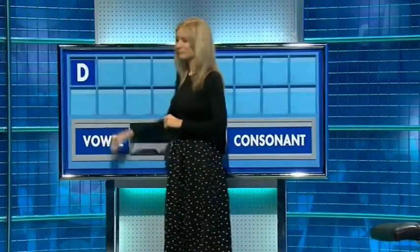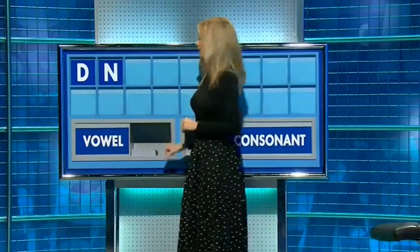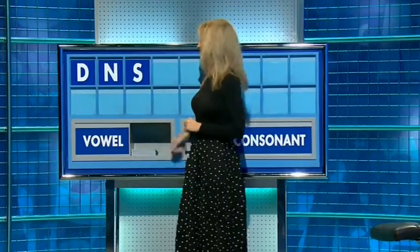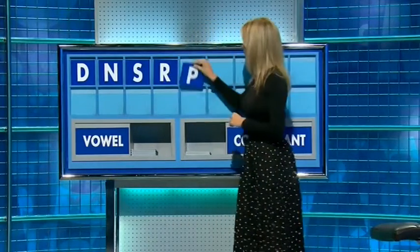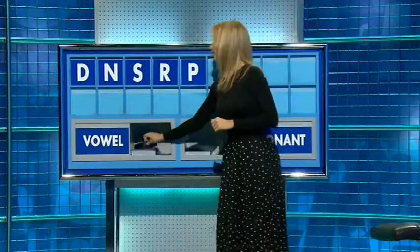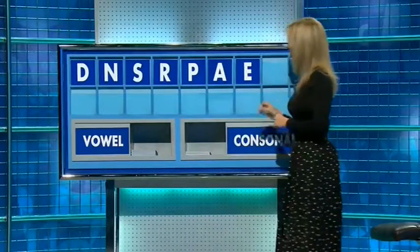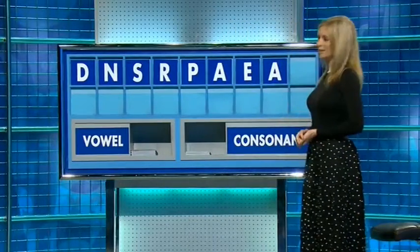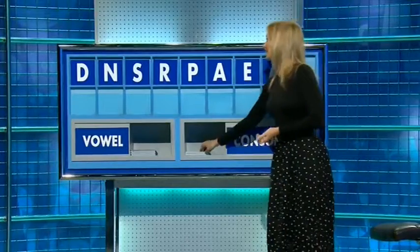D and another, N. I can feel a nine coming on here. Another, S. And a fourth, R. And a fifth, P. And a vowel, A. And again, E. And a third, A. And a final consonant, please. And a final T.